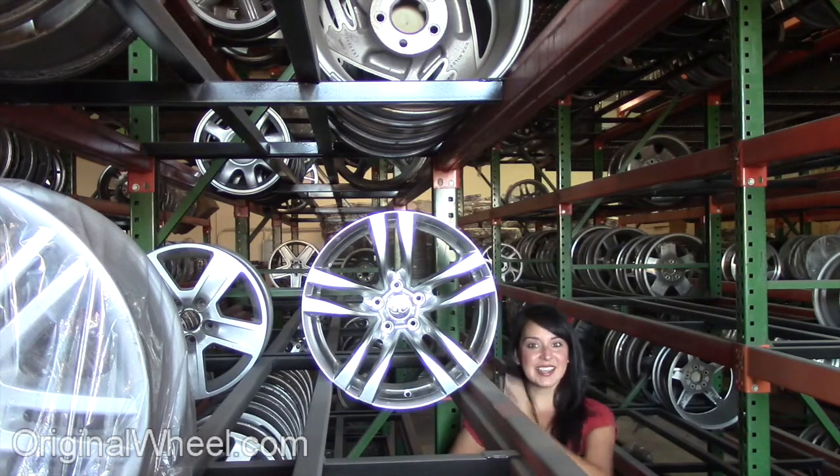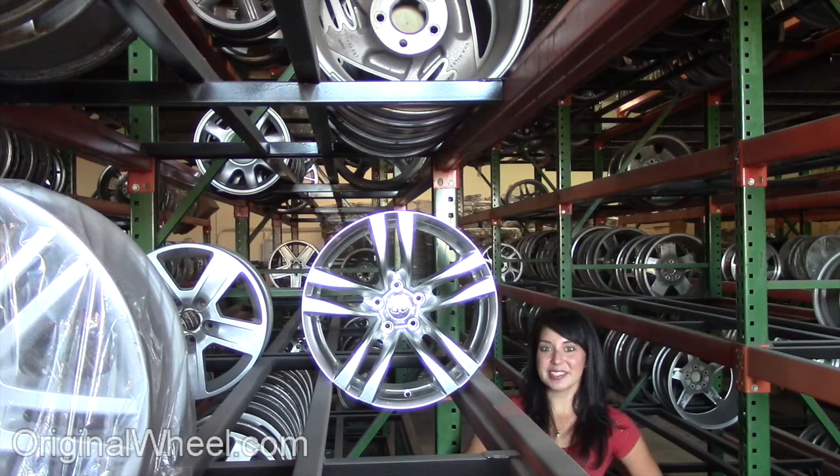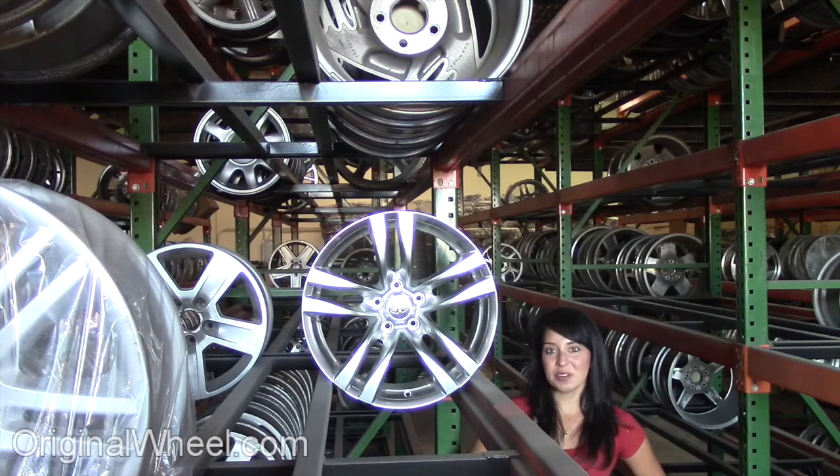As you can see, it's not an Infinity I-35 wheel, but it's in great condition. All of our wheels are guaranteed. We stand behind our product and our service. Our mission is to help people locate the Factor Original wheels that they need in like-new condition.